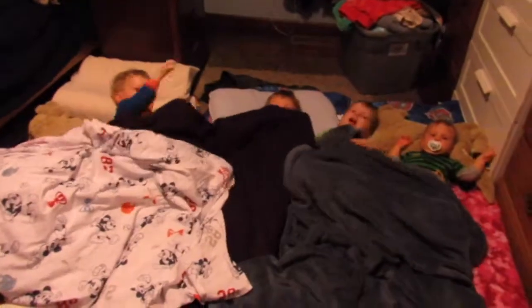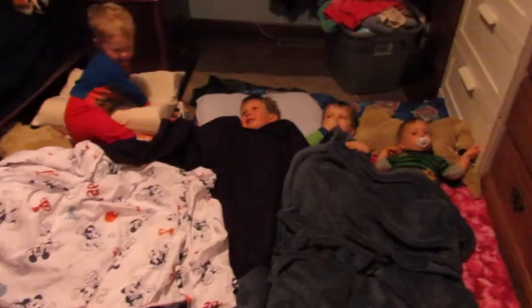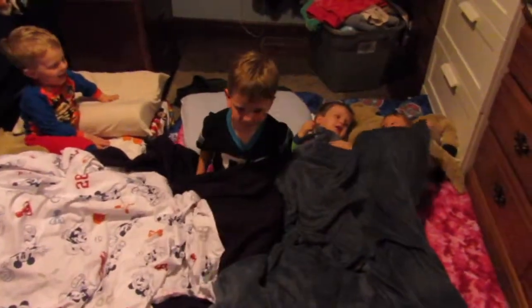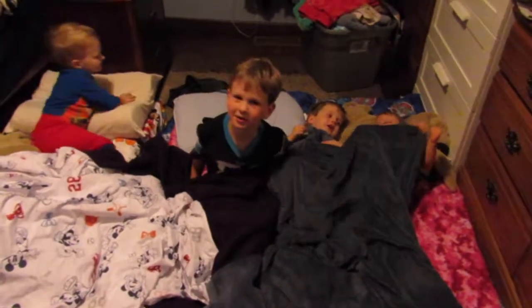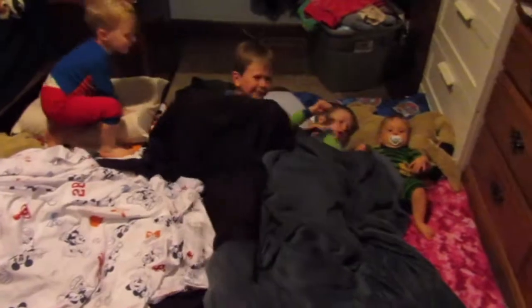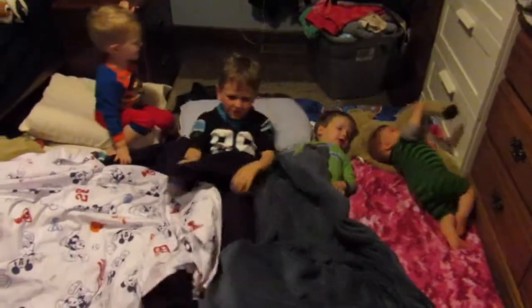One final birthday treat - we get to spend the night on the floor! Check this out: all four boys laying here quietly. One of them I don't think is going to make the whole night - I don't think he'll make it the next five minutes. All right, lay down buddy - it's time to go to bed.